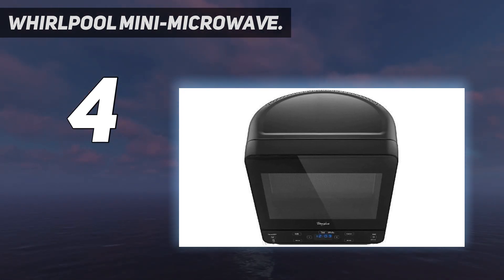For a limited time, the Whirlpool Mini Microwave is on sale for 27% off, saving you $71.